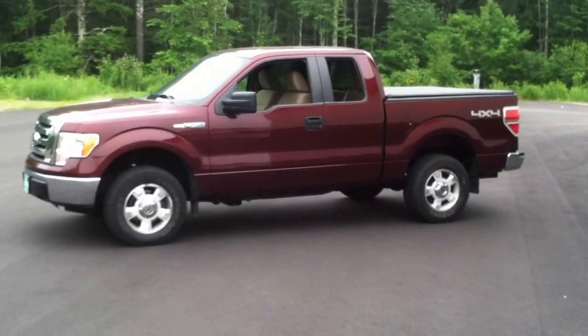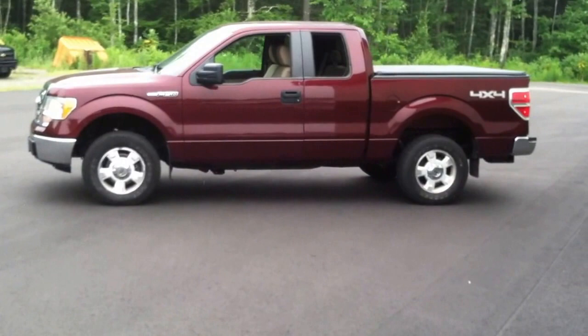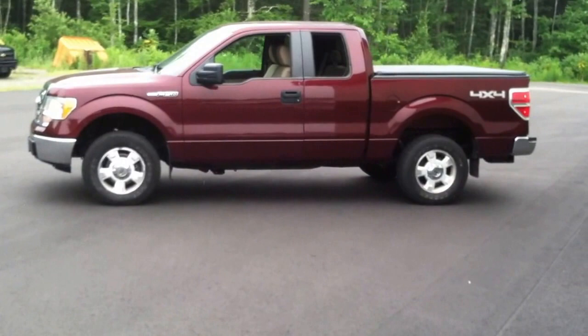Hi, thanks for tuning in. This is John Layburn here at Arundel Ford. I wanted to do a quick video — we just earned this in trade last night. It's a 2009 Ford F-150 Super Cab.